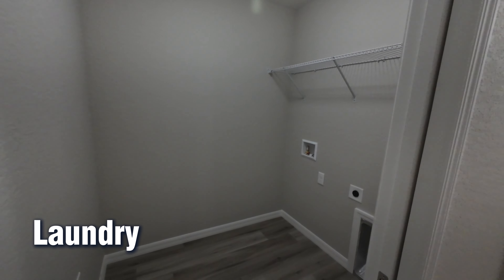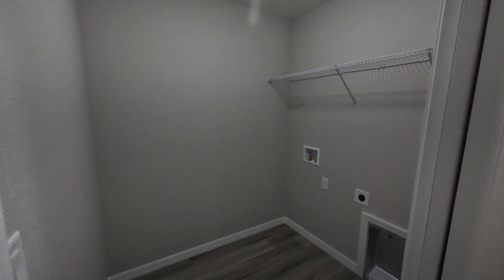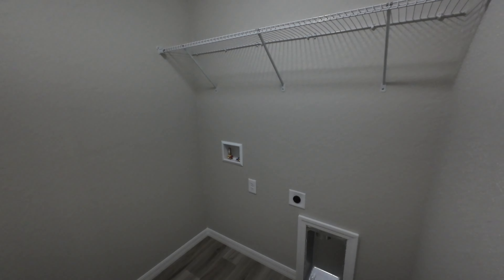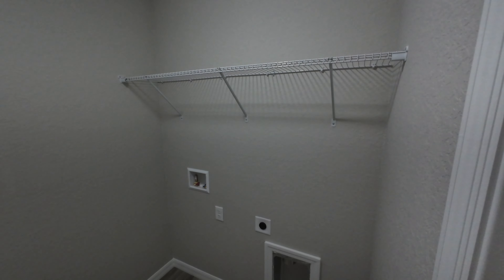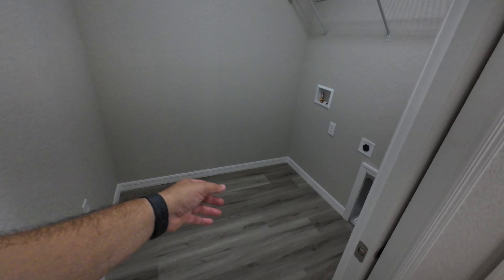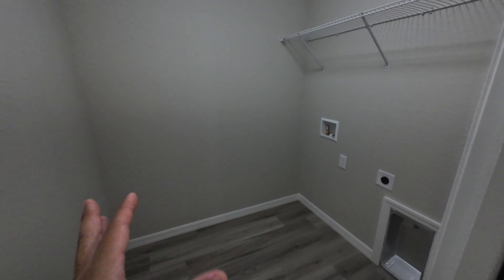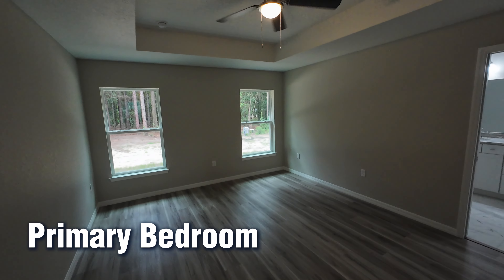Right over here you have the laundry room. It doesn't seem like this one comes with a washer or dryer — we'd have to see if that's available or negotiate it, but you can always get appliances at a decent price. There's a standard wire shelf for your detergents. They used a pocket door here, which I think is neat because it doesn't take up space — it's not the biggest laundry room, but you have adequate space to get in and get all your clothes done.